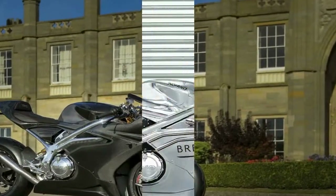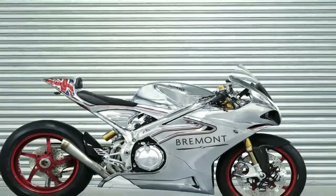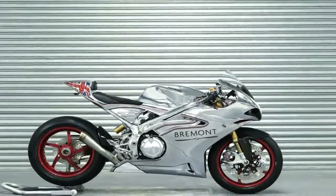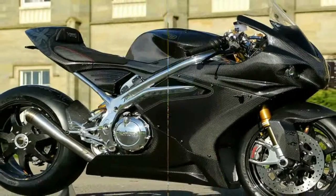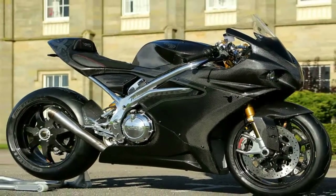Norton has a long history with the Isle of Man race, and in fact it participated in the first TT ever held there in 1907. Here we are 110 years later with the Norton name still firmly entrenched in that world-famous competition.